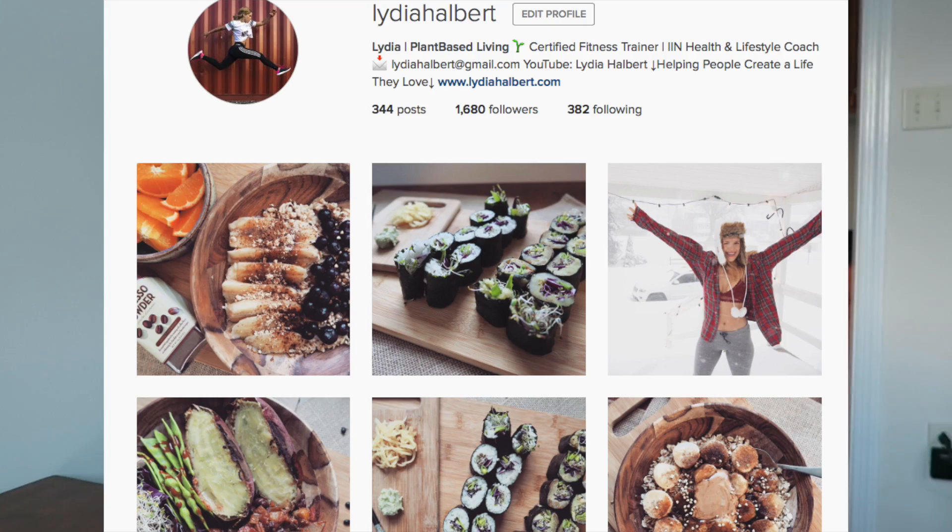Those are my six ways to stay active during the winter — there's really no excuse! Thank you so much for watching. If you want any of those recipes, leave a comment below. Be sure to follow me on Instagram at Lydia Halbert, subscribe for more videos, and I will see you all very soon in the next one. Bye!